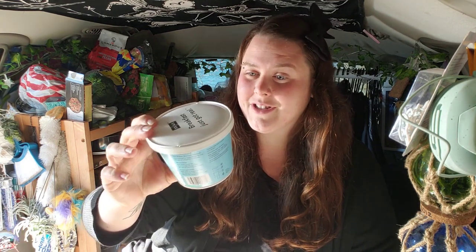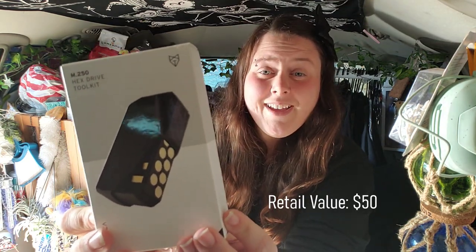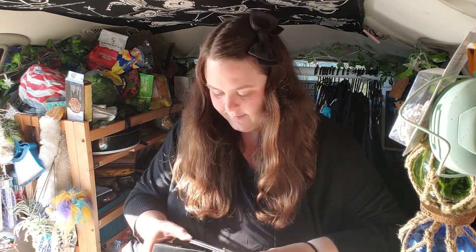Every month the box includes a small food item. The previous two I'd opened were vegan, but this one isn't — it's oats with egg whites. Ingredients are oats, almonds, dates, egg whites, vanilla beans, natural flavors, and sea salt. For someone who eats eggs, it would be great. The bigger item this month is a hex drive tool kit with multiple Phillips and hex heads. The whole tool acts as the screwdriver handle — very compact and cute.